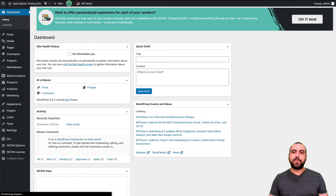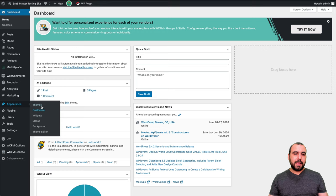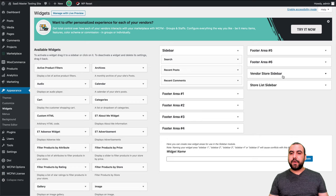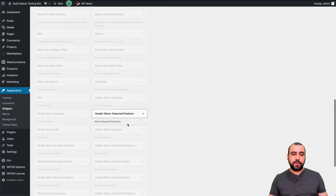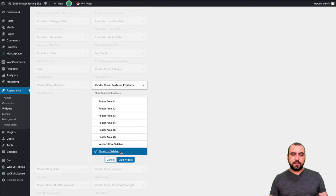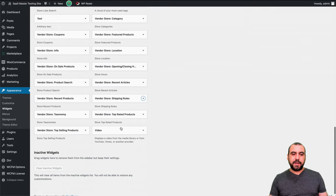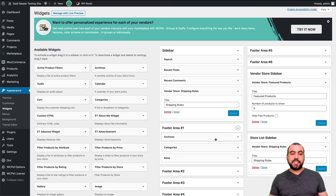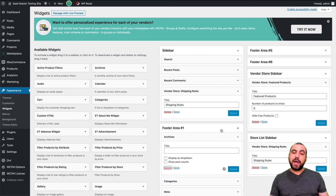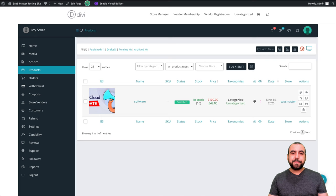Let me show you how to set up the widgets so we can update that sidebar. Go to Appearance and Widgets. Here in widgets you have two areas: the vendor store sidebar and the store list sidebar. Along with WCFM you get new widgets — store list categories, store list location filters, rated filters, store categories, and featured products. If I add featured products to the vendor store sidebar and the main sidebar, those get added. We can also get rid of ugly footer sidebars right here. Now we've added all of those and you can see all that information added.